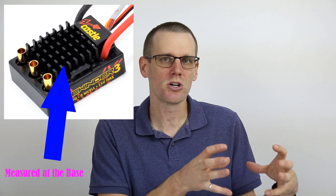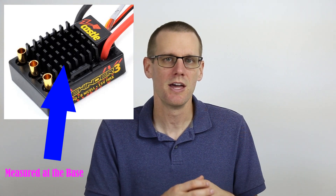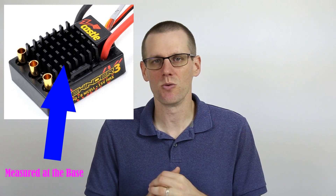More than likely your motor and speed control are at the most risk for damage. On the speed control, measure temperature in multiple areas. There are two specific sections to focus on: one is the heat sink, as close to the base as possible — this gets you as close to the FETs, the transistors, as you can. The second area is the capacitors on the battery input side of the speed control. Compare these temperatures against the maximum specification from the manufacturer.